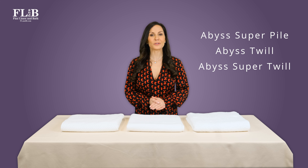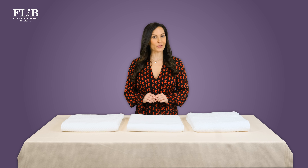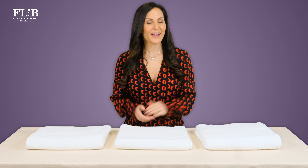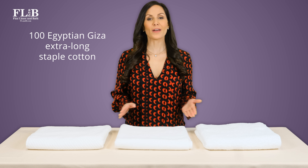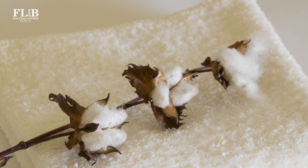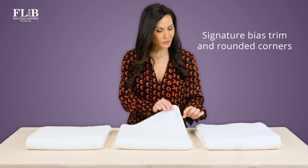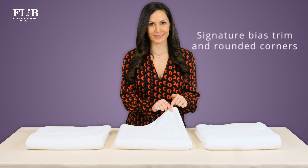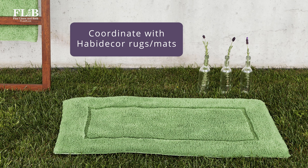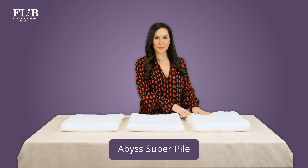Each of these offers a singular experience that differs from the others. We'll dig into the details and tell you what you need to know to pick your perfect towel. First, some similarities: all three styles are made from 100% Egyptian Giza extra-long staple cotton for maximum absorbency and durability. They are finished with Abyss's signature bias-tape trim and rounded corners. All Abyss towels are color-coordinated with Habitacor bath rugs and bath mats, and the price points are similar.